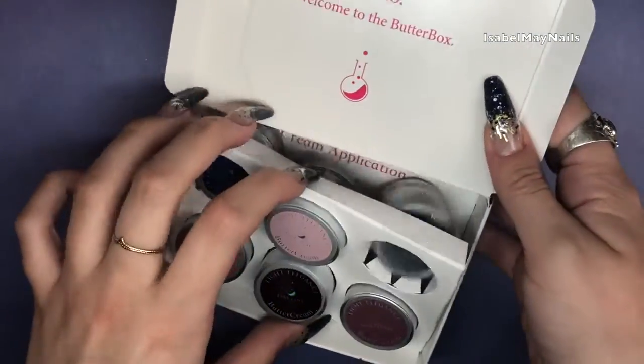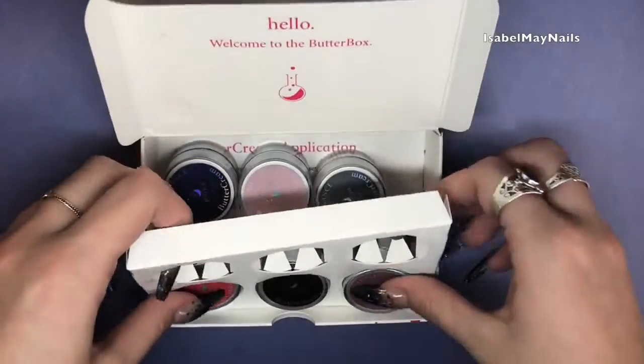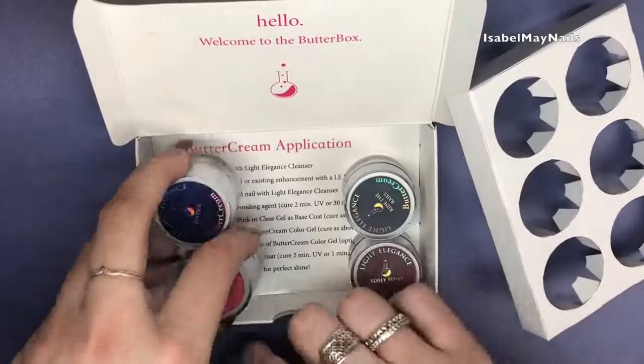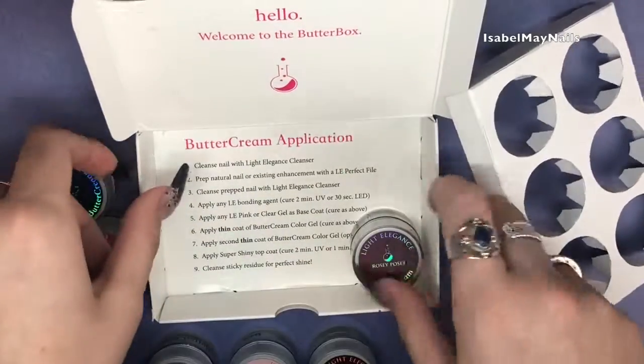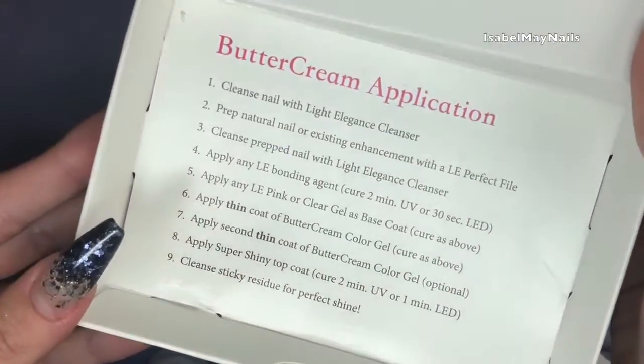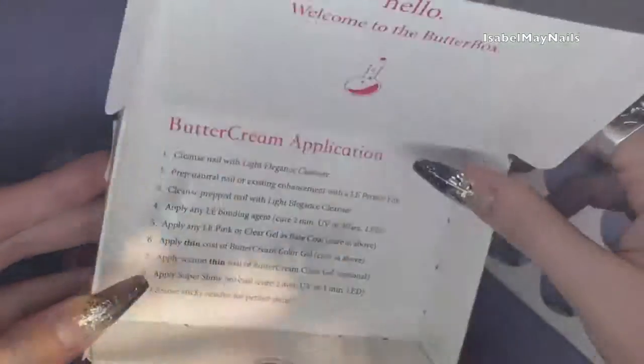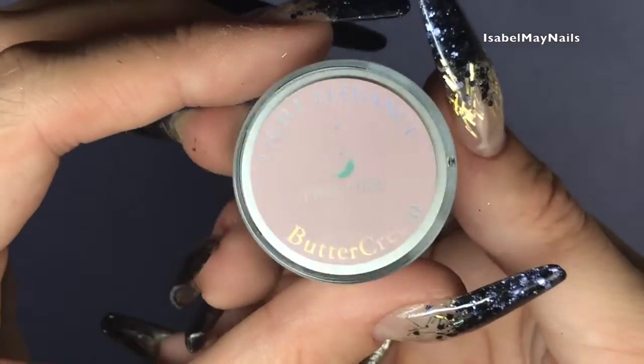If you take out this layer of the packaging you'll find all the instructions in the base of the box, which is really good because it's quite a new innovative product. They give you all the information on how to use the Buttercreams — definitely read that before using.